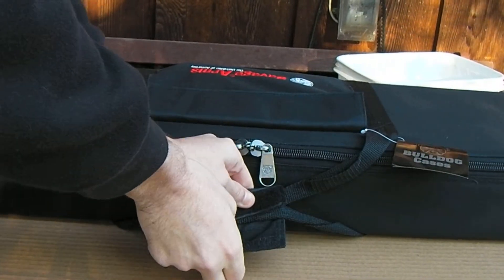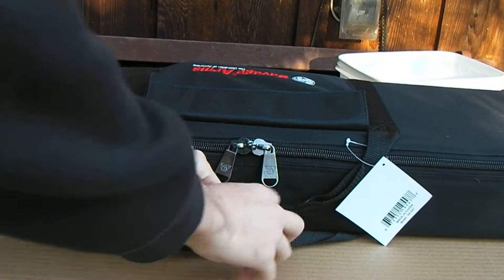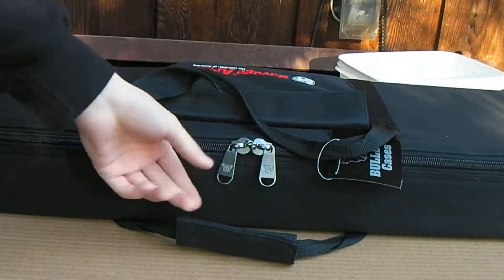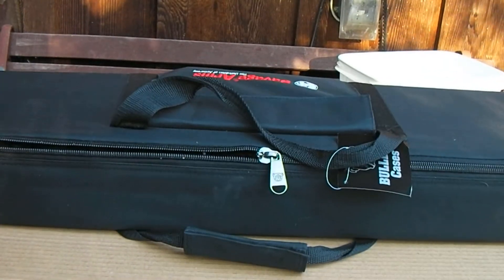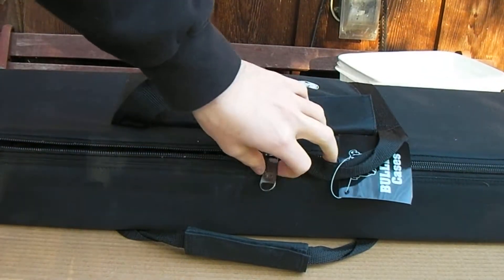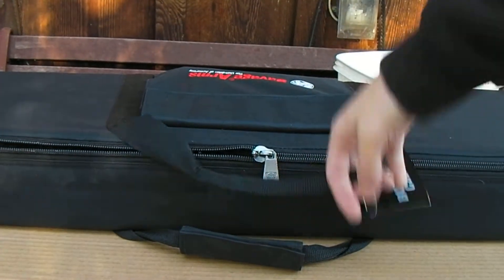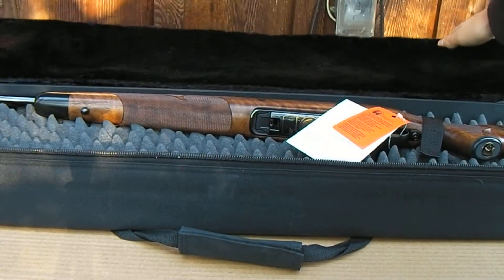There were a thousand of these made, and out of that thousand, this is one unique serial number, which is the 500 serial number. So this is number 500 out of a thousand.